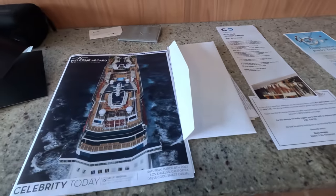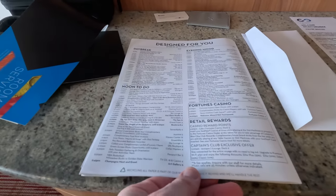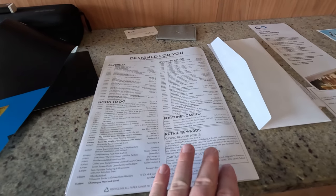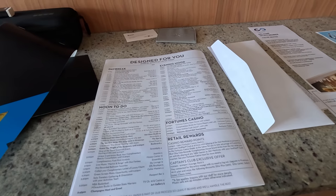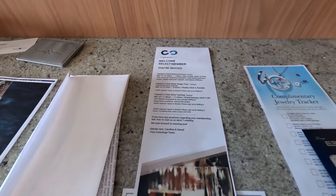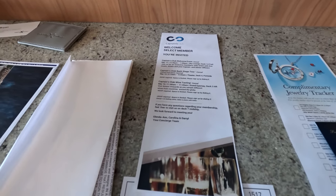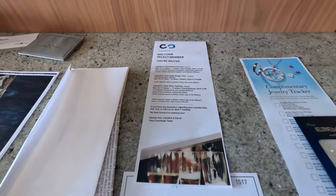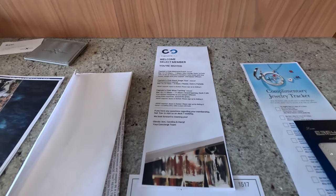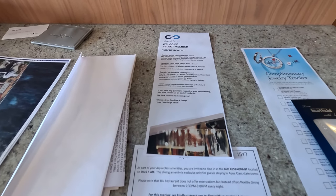They still print out a daily Celebrity Today — at least on embarkation day, and I'm assuming they'll have it every day. A lot of other cruise ships like Carnival no longer print these or give them to your cabin. Because we are Select with Captain's Club due to Royal Caribbean matching, there are some special things like a welcome event, a backstage tour, and a club wine tasting for Select members.